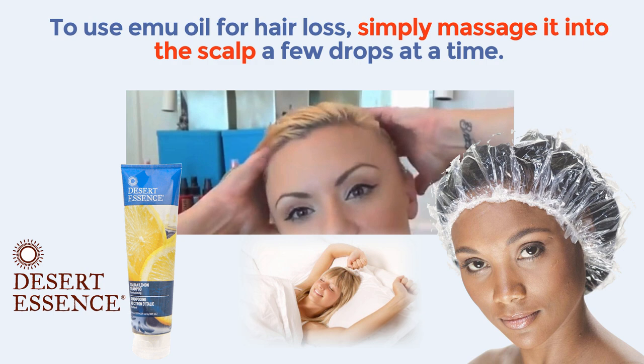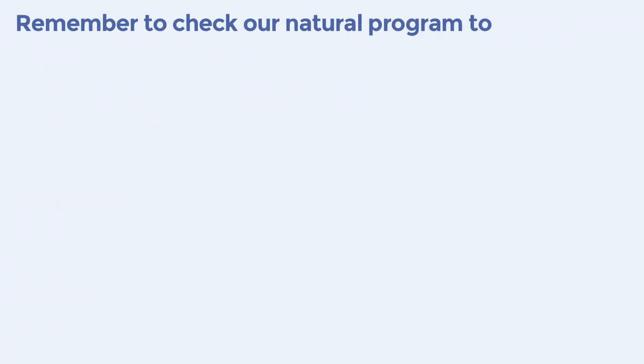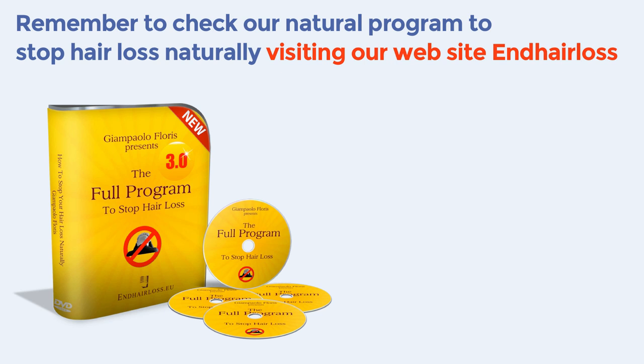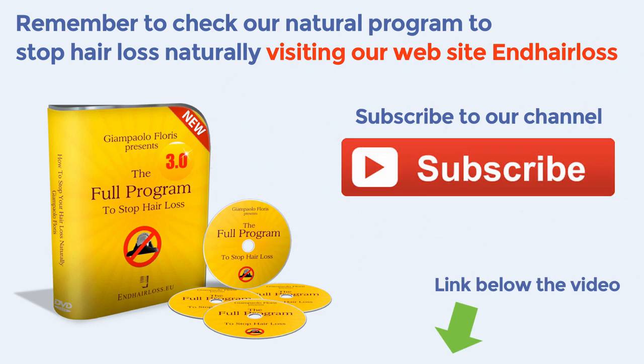Okay, it's the end of this video. I hope it was beneficial for you. Remember to check out our natural program to stop hair loss naturally, visiting our website endhairloss.eu. You will find the link below this video. In the meanwhile, subscribe to our channel for more videos on how to take care of your hair and prevent and stop hair loss. We have included a link to purchase a really good quality emu oil in the description section of this video.